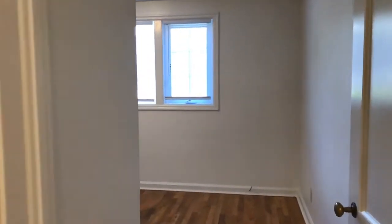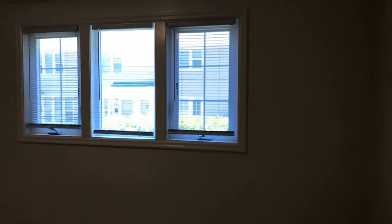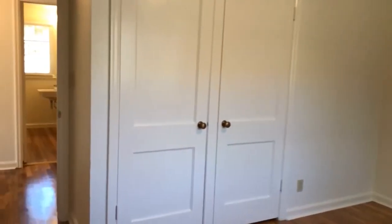Here we are at the master bedroom. It's definitely the bigger of the two. A good size closet there.